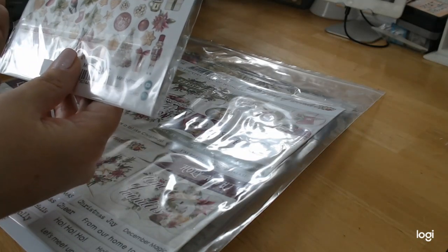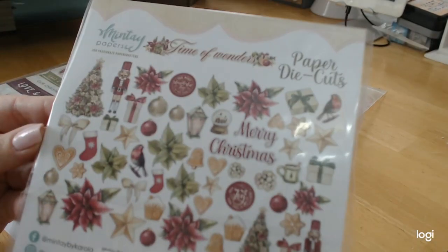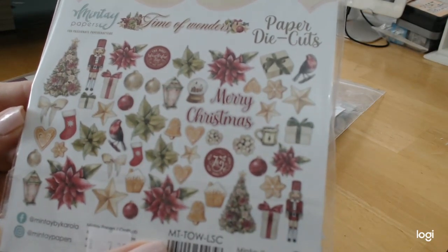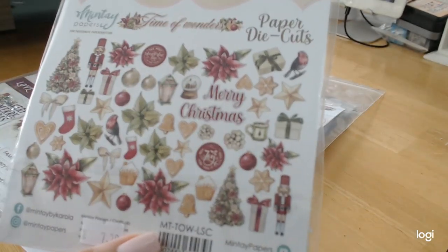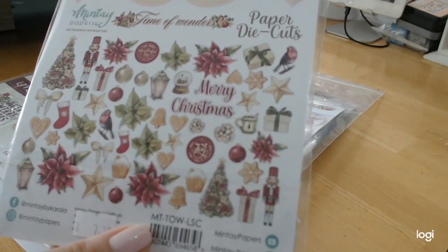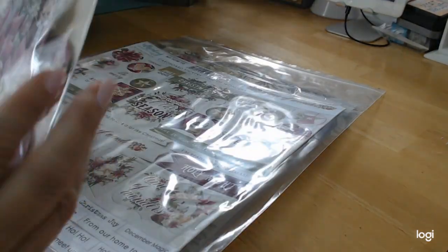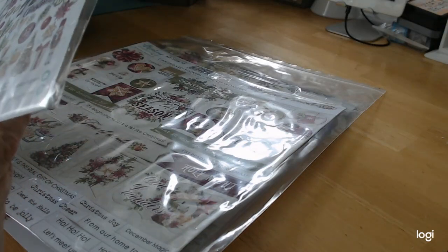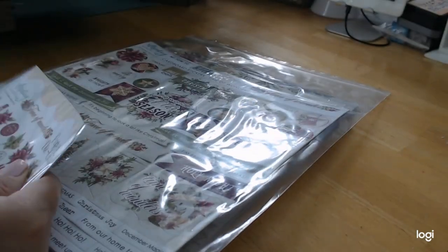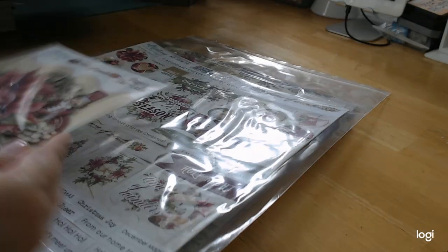That would be fabulous to play around with. I didn't get those because I wasn't sure I was really going to use them. But look at these — these are the actual ephemera pieces, and I'm showing you the back of it because it's easier than taking them all out. You have trees, your snow globe, packages, birds, stars, gingerbread, nutcrackers, poinsettias, flowers, bells, little gingerbread houses, stockings — it goes on and on and on. It doesn't say how many pieces there are, but there are a lot of pieces in here — I can tell you that just by looking at it.